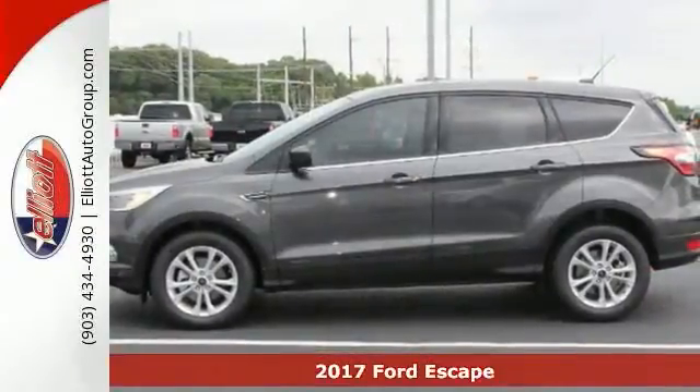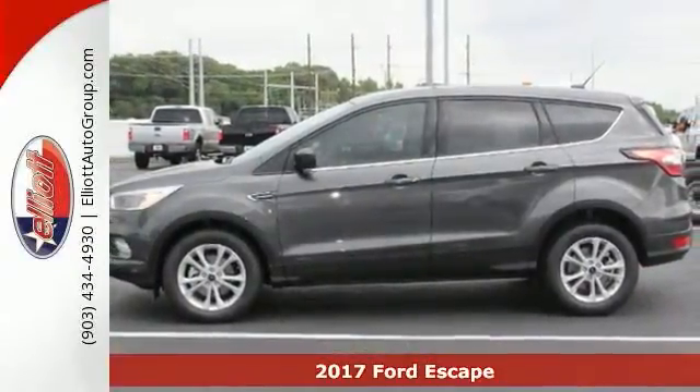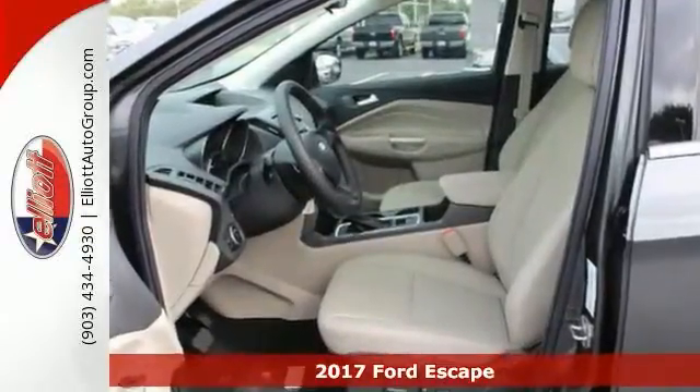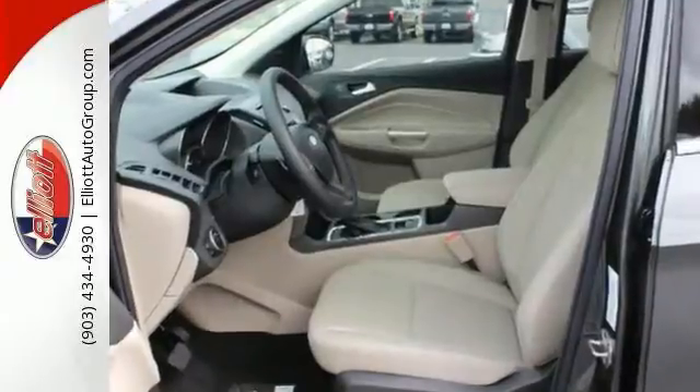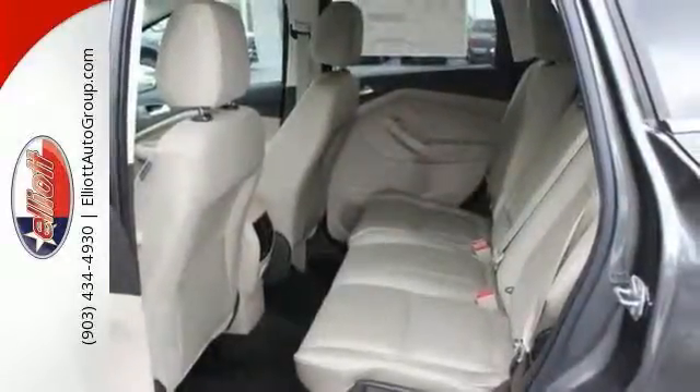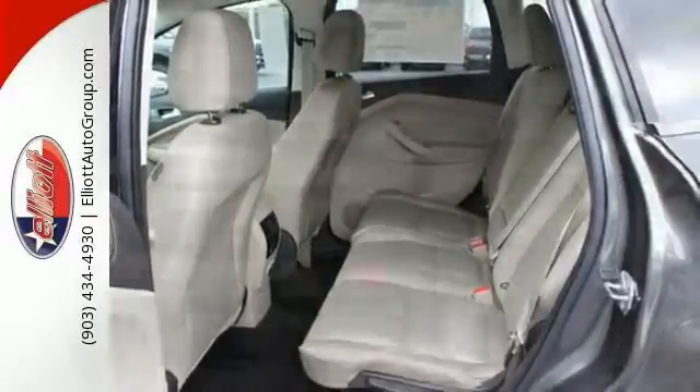Put down the mouse, because this stunning 2017 Ford Escape SE is the gas-saving SUV you've been aching to get your hands on. This Escape is nicely equipped with features such as dual zone air conditioning, remote keyless entry, and sync communications and entertainment system.